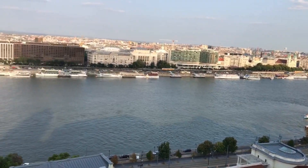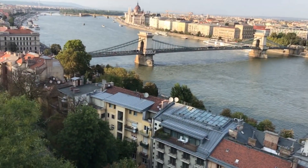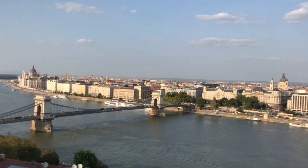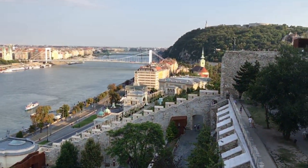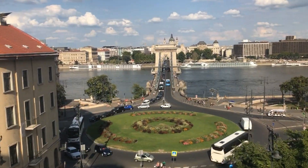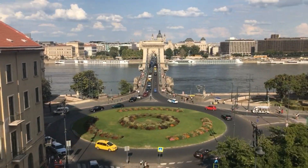Look at the panorama on top of the castle. After this place, I very recommend Clark Adam Square. That place is very nearby the castle, about 5 minutes walking. And you can take a very good picture with Chain Bridge, which is the best bridge in Budapest and one of the famous touristic attractions in this city.